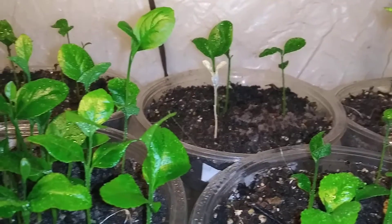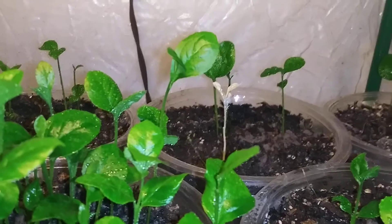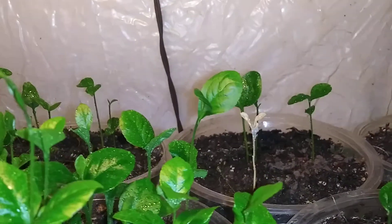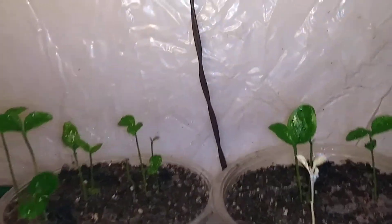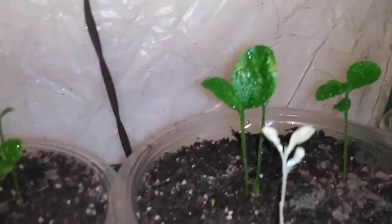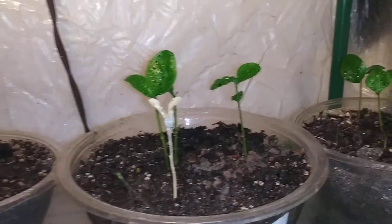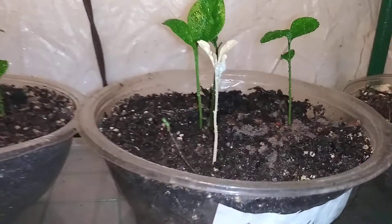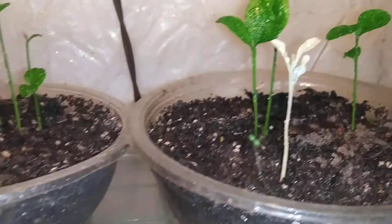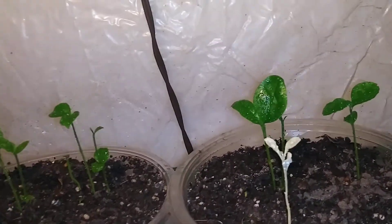I don't know what's going on with this lemon tree right here — that one right there in the back. At first I thought maybe it was just young, but that one is white, albino. I hope I have never ever seen that before. Wow.